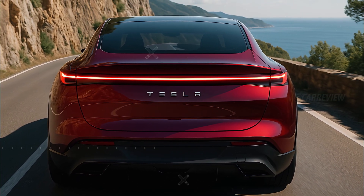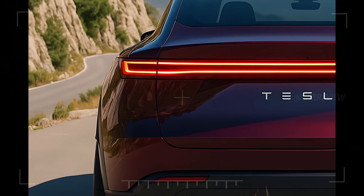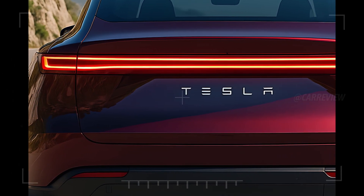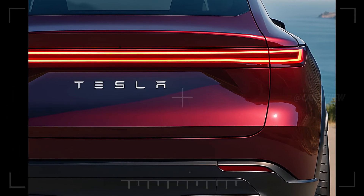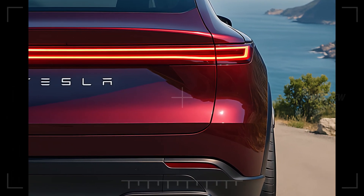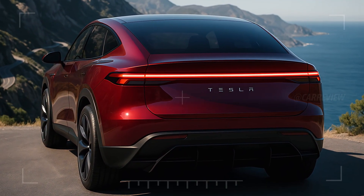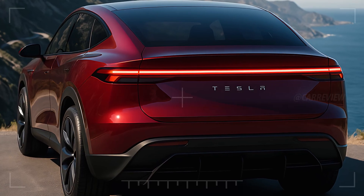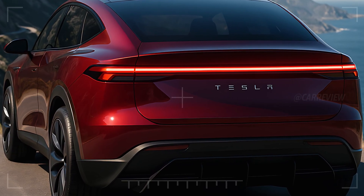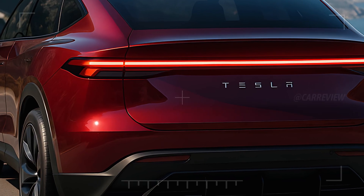Yet the overall shape stays true to Tesla's minimalist DNA — smooth, modern, and unmistakably electric. Underneath that beautiful shell, the 2026 Model Q is expected to house Tesla's next-generation tri-motor Plaid Plus powertrain, delivering over 1,000 horsepower and a zero-to-100 kilometers-per-hour sprint in under 2.5 seconds.